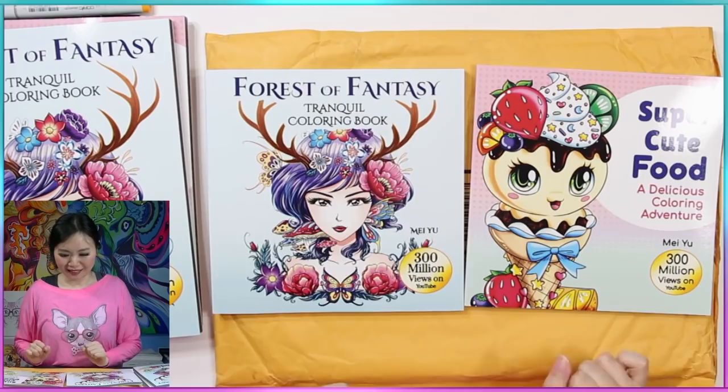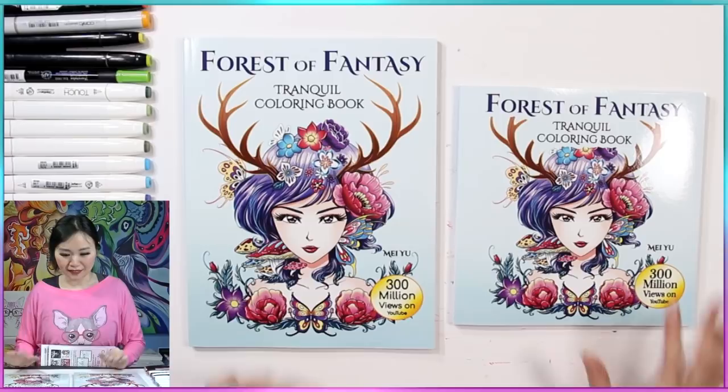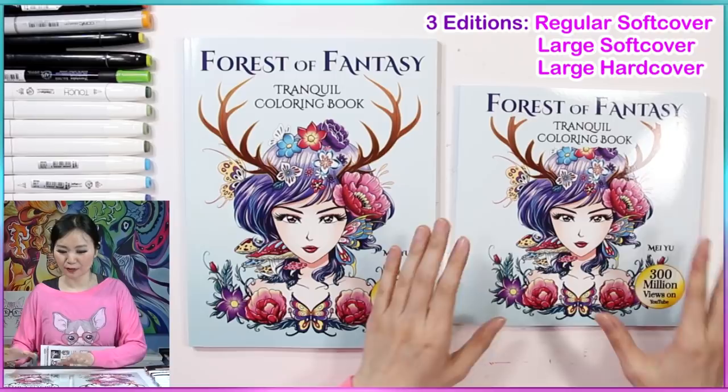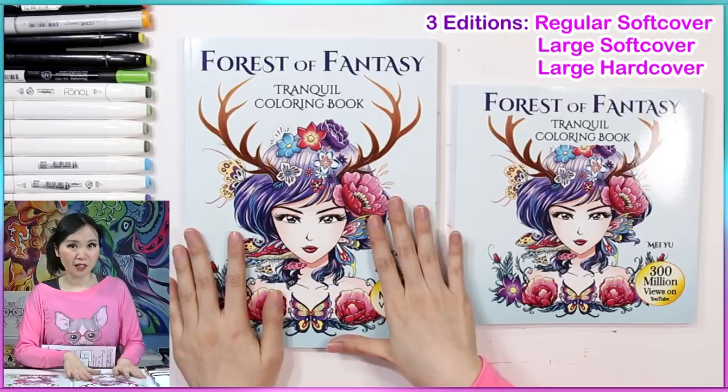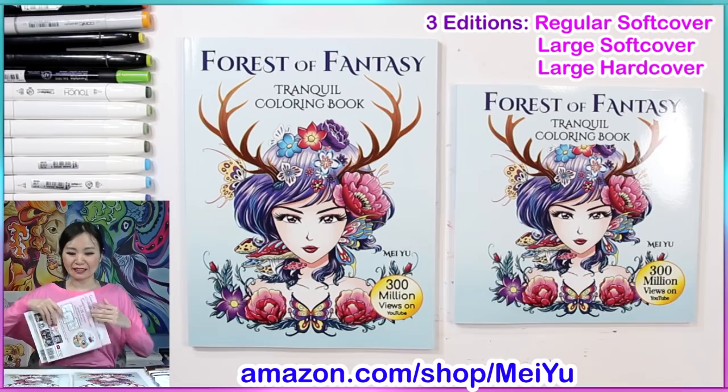I'm going to put the bag aside here so it's easier to see. So just to show you the difference — this is the large size softcover and this is the regular softcover. I'll always make the regulars, but for those of you who wanted the large, you can always get the large size. All the different formats and sizes for these two titles are available right now on my Mei Yu bookstore on Amazon. The link is in the video description.